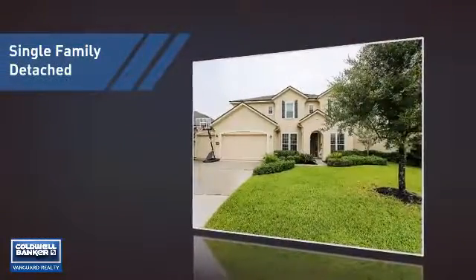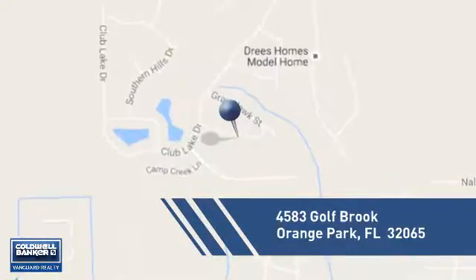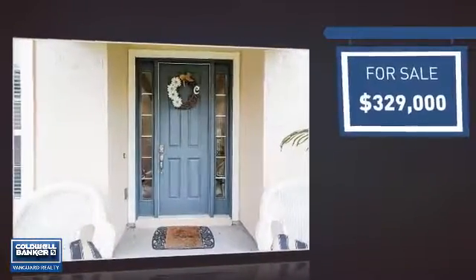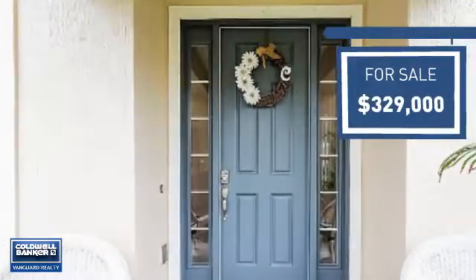This home is a great choice for those looking for comfort, convenience, and the privacy of their own home. And it's located in this area. Currently listed at just over $325,000, it offers an excellent value for the area.